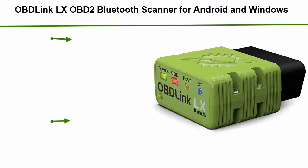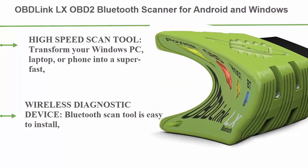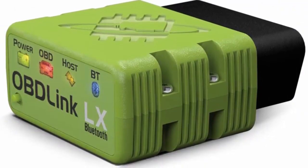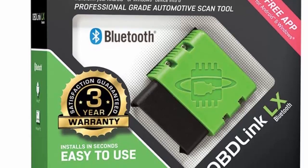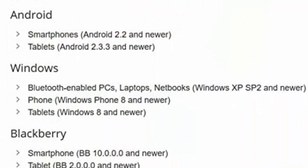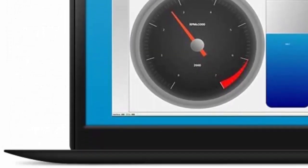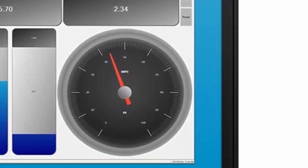Top 4: Oblink LX OBD2 Bluetooth Scanner for Android and Windows — high-speed scan tool. Transform your Windows PC, laptop, or phone into a super-fast, accurate automotive diagnostic device. Note: not compatible with Apple iOS devices. This wireless Bluetooth scan tool is easy to install, safe to leave plugged in without draining your car's battery, and features hacker-proof wireless security. Includes Oblink app for Android and OBWiz for Windows, and is compatible with third-party apps such as Torque and Dash Command. Works on more vehicles than any scan tool on the market, including all 1996-plus cars and light trucks.